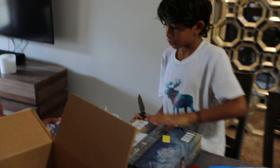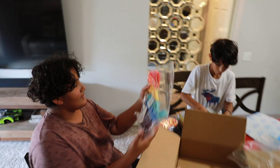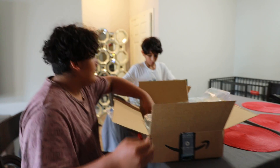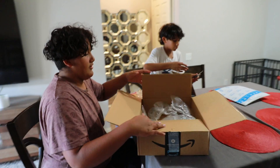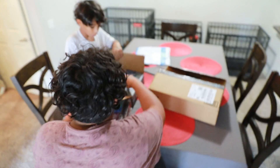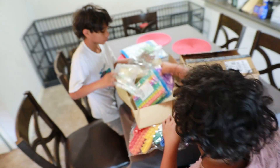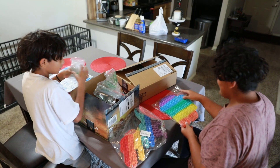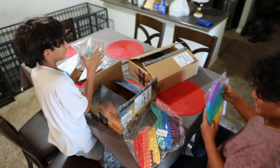Brother, this is huge. See, I'm on one of those things in there. Oh, this is beautiful.